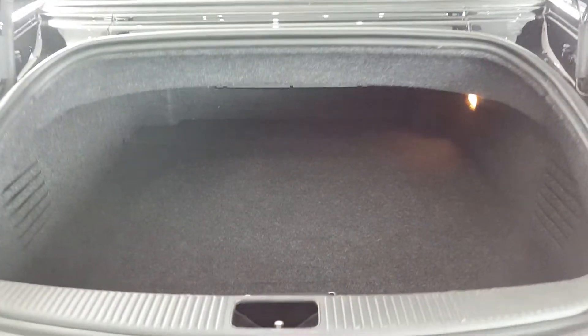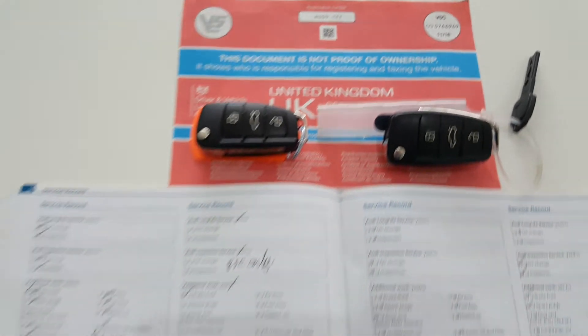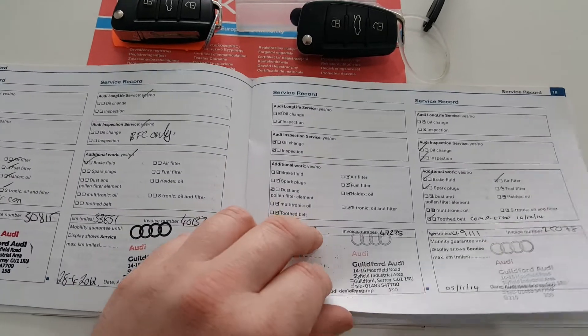Around the back of the car there is a decent-sized deep boot. We have two keys for the car and an excellent service history, most of which is by Audi.